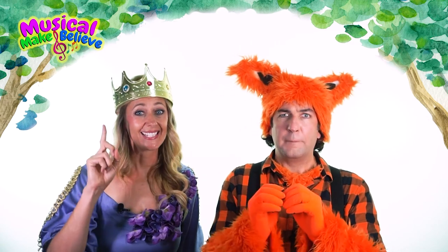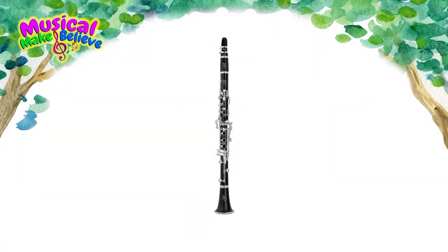The smallest clarinet is called the E-flat piccolo clarinet. It plays the highest pitches and it looks like this. This one is used in a lot of band music.